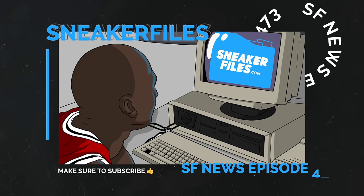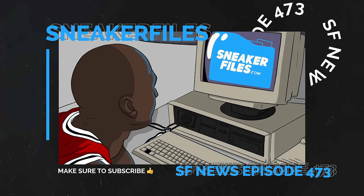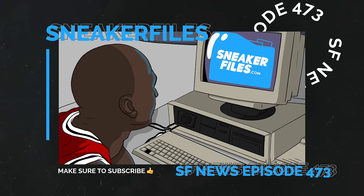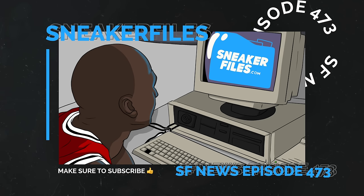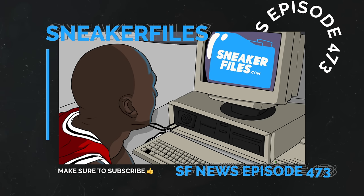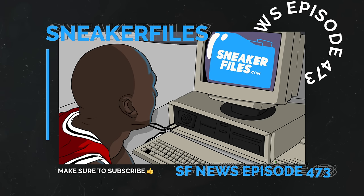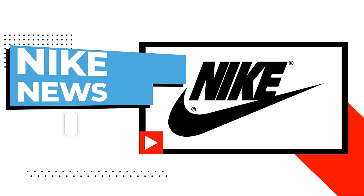What's going on everybody, this is Brian from sneakerfiles.com recapping the news. As always, greatly appreciate a thumbs up, and if you're new here, subscribe by hitting the button below. In this video we have details on the upcoming Air Jordan 1 High OG Latte, also known as Legend Medium Brown. There's a good amount from Jordan Brand, but a lot of this video is full of Nike news.